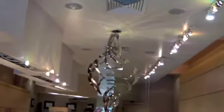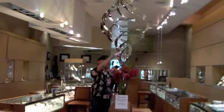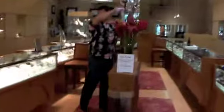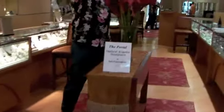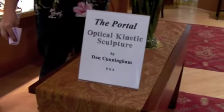This is a result of years of research and work, titled The Portal. The art form is optical kinetic — moving light. And this is Dan, here from California, to introduce his new work of art here at Opal Fields.